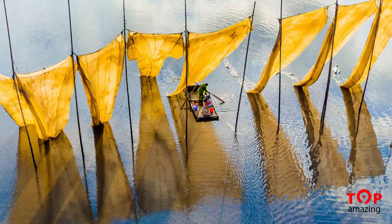This shot is called Fisherman Close the Net and it won the grand prize as the 2016 SkyPixel photo of the year. Great job!